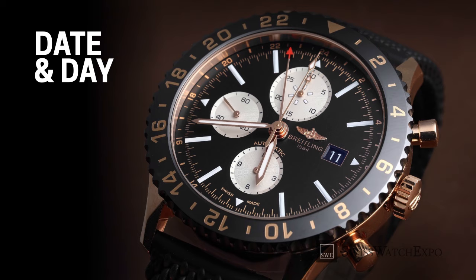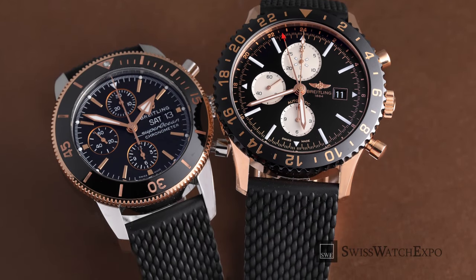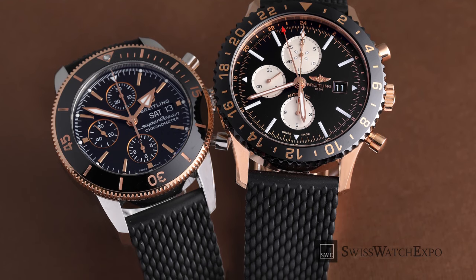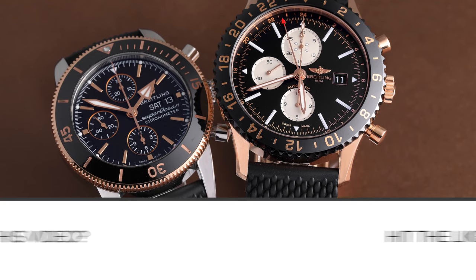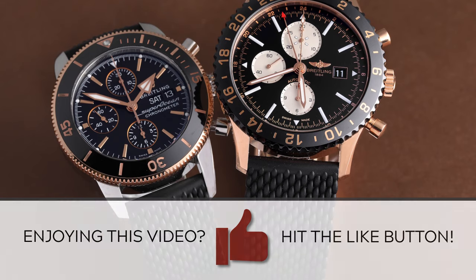Breitling's day and date windows are fully occupied by the letters and numbers. These characters are large and clearly drawn in black or white for maximum legibility. Breitling watches, except for annual and perpetual calendar models, only have the chronograph sub-dials — 60 seconds, 30 minutes, and 12 hour counters on smaller dials. If you see the day of the week or day of the month on these circles, you can be sure it's fake.